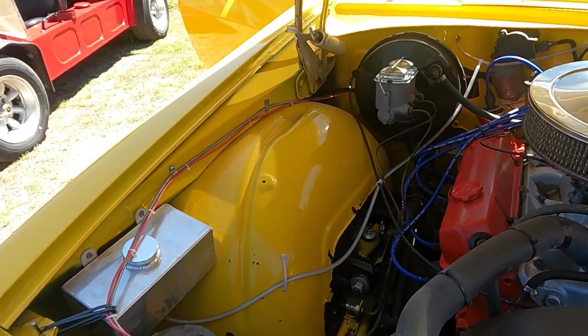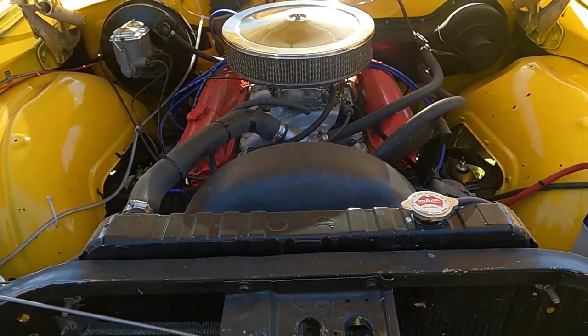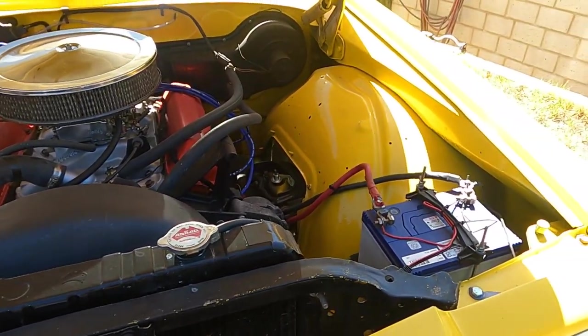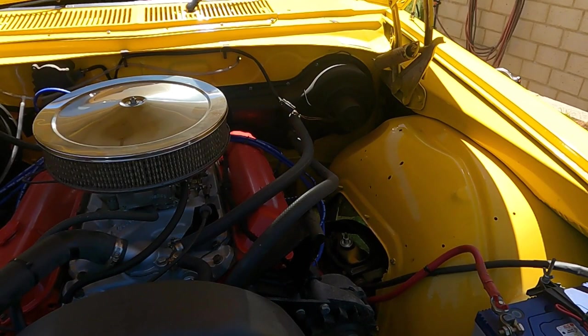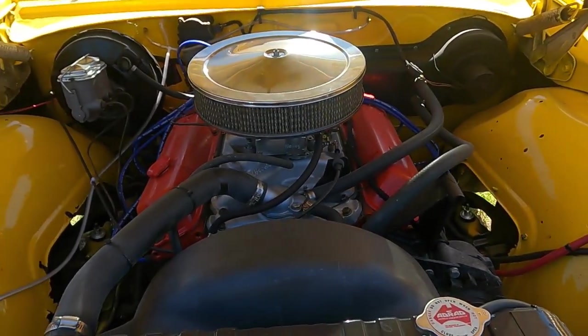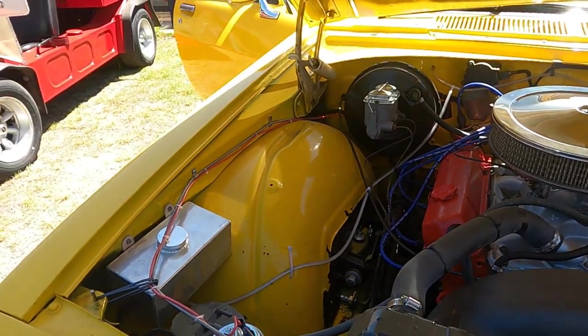The young fella obviously loves this thing. Yeah, he loves it. He drives it probably twice a month — takes it here and there when he's going out for a little run. He can drive it whenever he wants. Nothing better than your old man saying let's go do this and building something like this together.